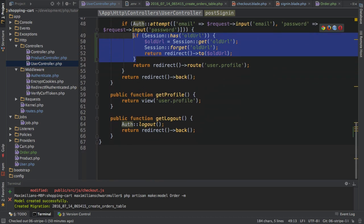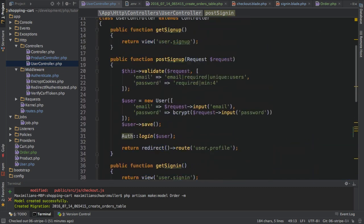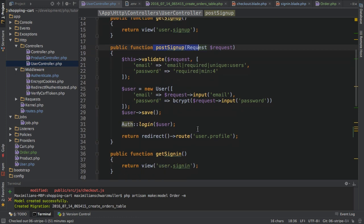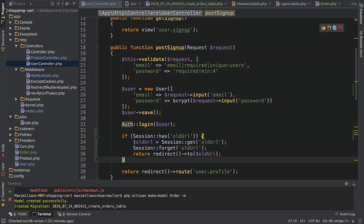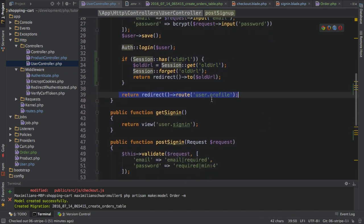I'm going to copy this code and do the same thing after signing up. So here in the post sign-up route, I'll paste this code after logging the user in. I'm also checking if I have the old URL — if I do, I'll redirect there. And if I don't have it, this code is skipped and instead I'm just redirecting to the user profile. With that, I'm making sure that I have a more convenient sign-in process when signing in for checking out.